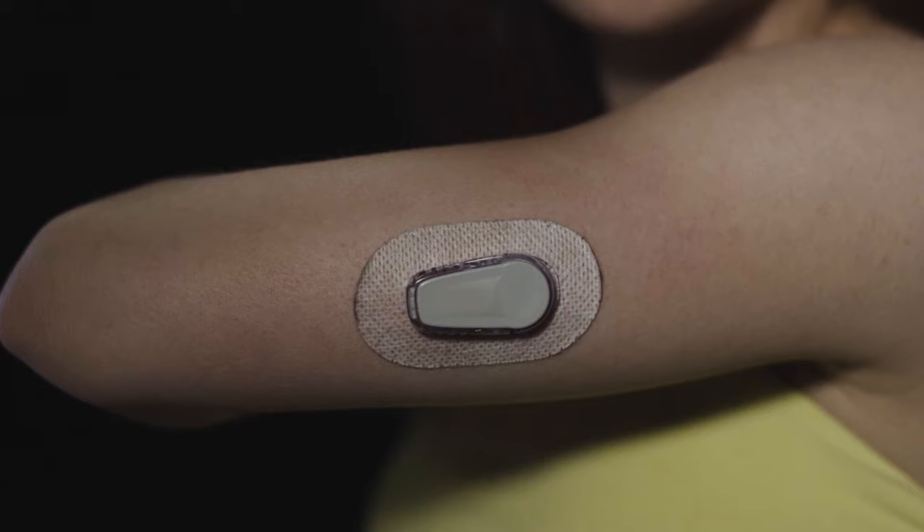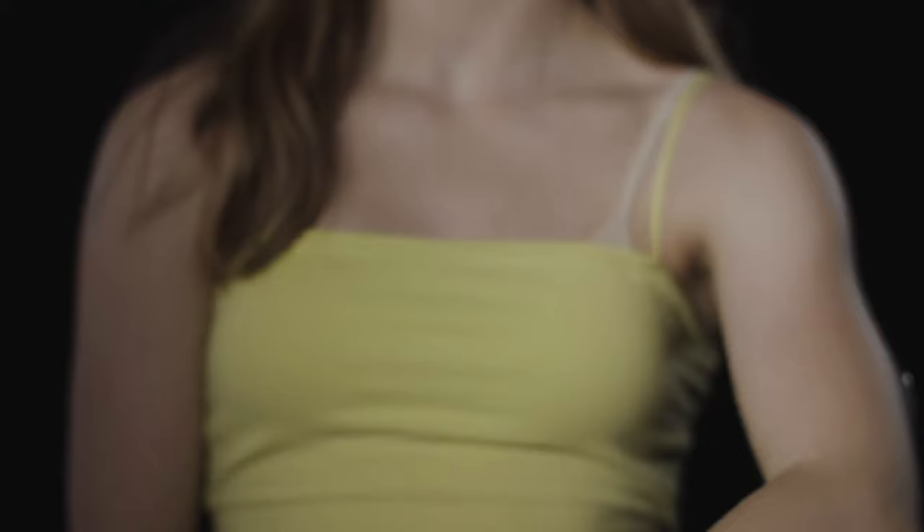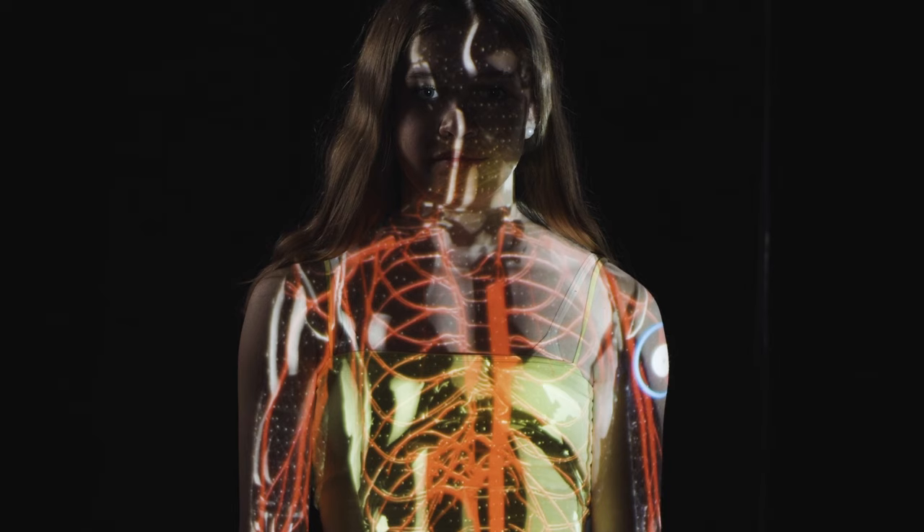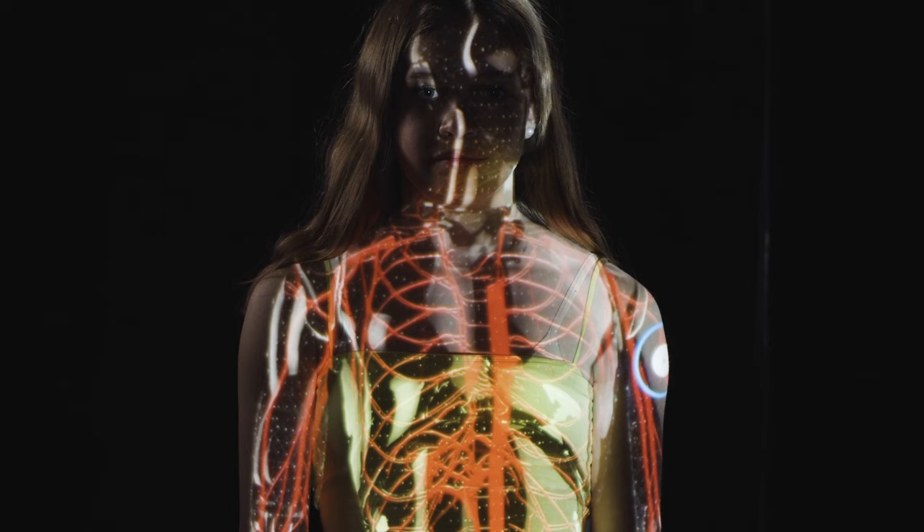Today, Amanda's sensor can read her blood sugar level and send the information in real time to an app on her smartphone, which instantly warns her if her blood sugar level is going high or low. Now, Amanda doesn't have to think about her blood sugar level all the time, and she can easily inject insulin from an electric pump on her stomach when needed.